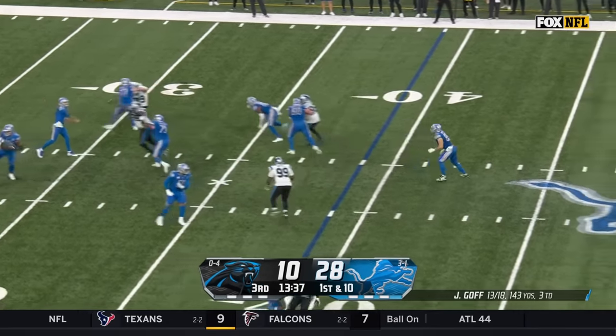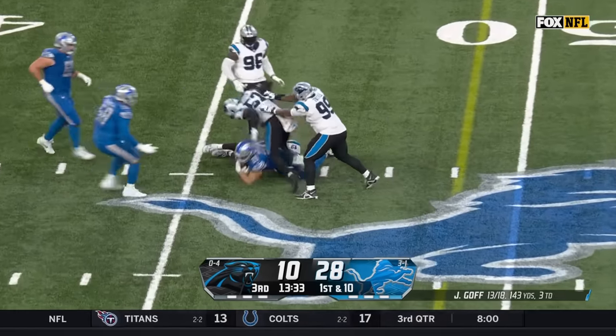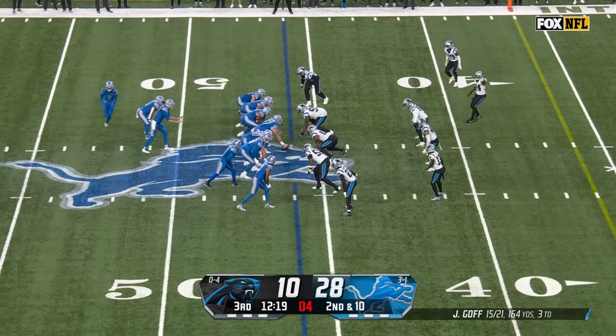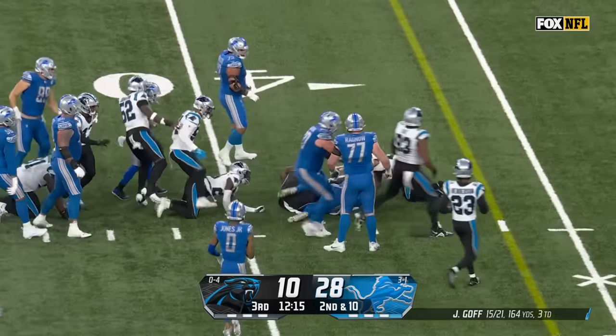Goff fakes, open in the middle of the field — Brock Wright. What a force he has been and continues to be as Montgomery chews up yardage.